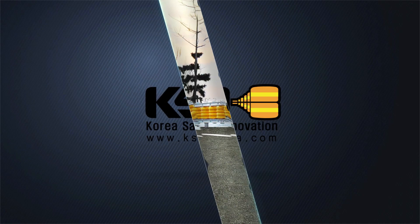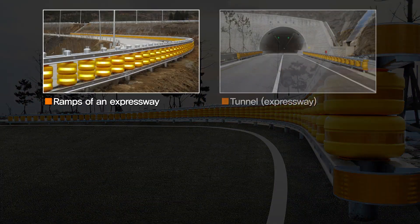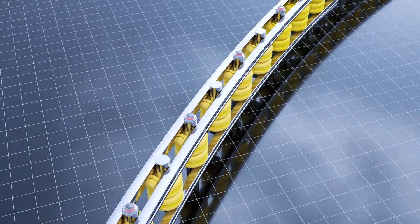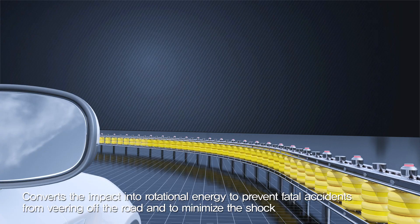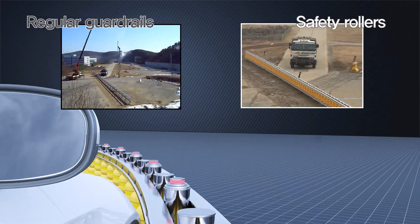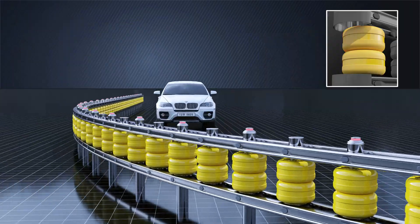KSI is the world's leading company specializing in road safety systems and has manufactured high quality products for customers based on its longtime know-how and outstanding technology. Safety Roller is a guardrail system that absorbs shock caused by a vehicle crash and converts the impact energy into rotational energy in order to protect the vehicle from veering off-lane and to minimize the shock on drivers and passengers.